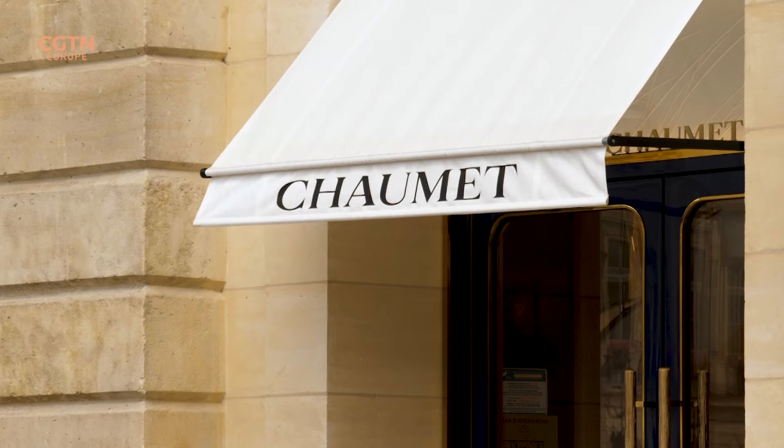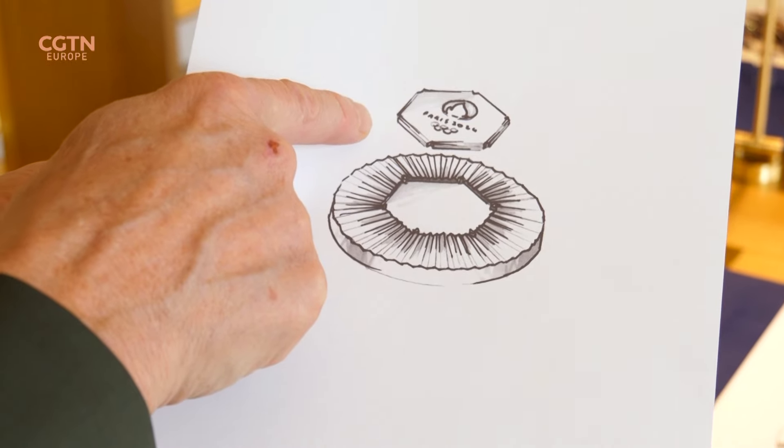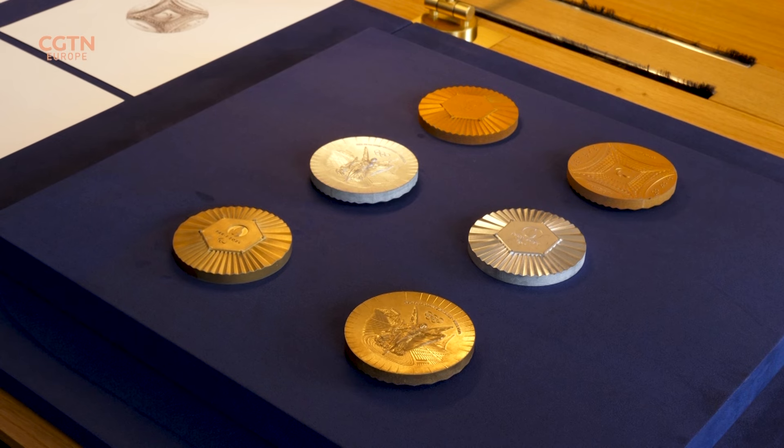The jeweler Chaumet, owned by the French luxury giant LVMH, tapped into the country's history of refinement and haute couture as the lead designer of the Paris medals. It was a great honor for us at Chaumet. It was also completely obvious that it would be the house of Chaumet that would create the designs for the medals. Why? Well, because we are the oldest jeweler in the renowned Vendôme Square, with 244 years of history. So at the heart of the LVMH group, it seemed clear that Chaumet would take charge of the medal design.